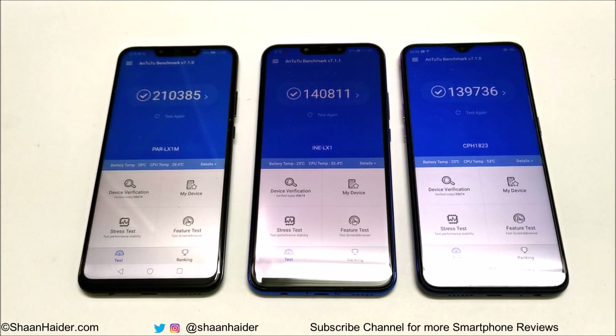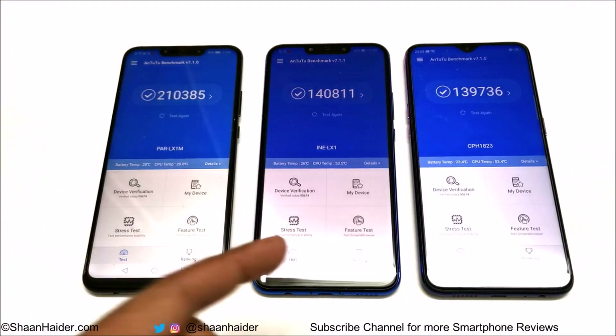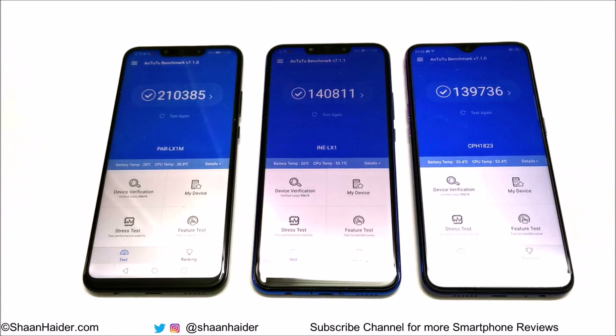As you can see, the winner is Nova 3. It comes with the best hardware combination — Kirin 970 CPU plus Mali G72 MP12 GPU — while Nova 3i comes with the Kirin 710 processor and Oppo F9 comes with the Helio P60 processor. The difference between Nova 3i and Oppo F9 is very minimal, but still we can say that the winner is Nova 3i compared to Oppo F9.